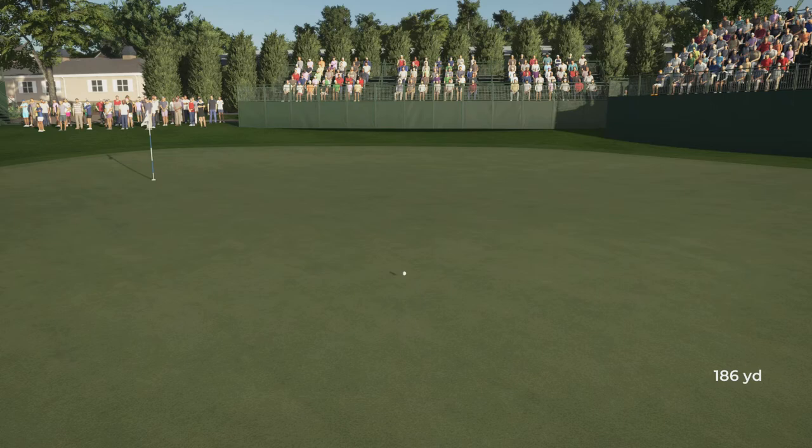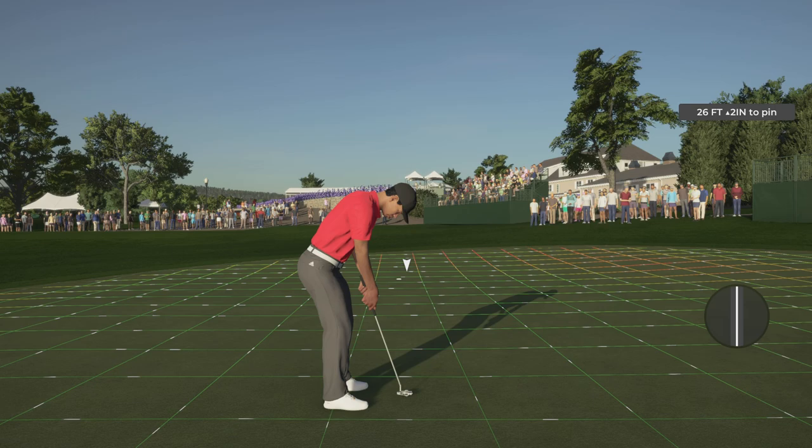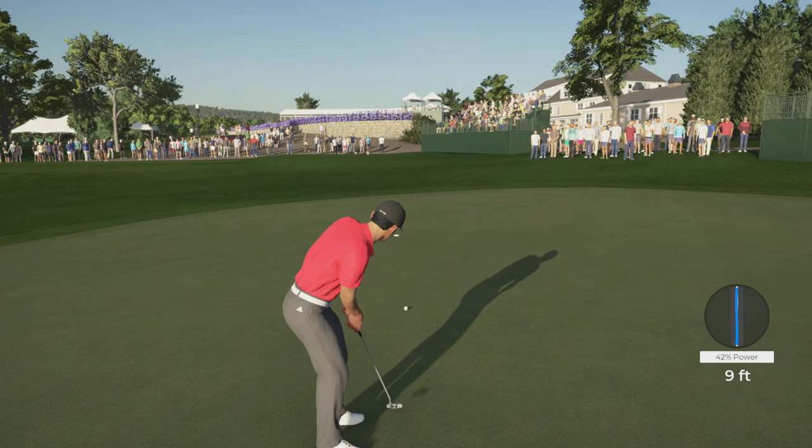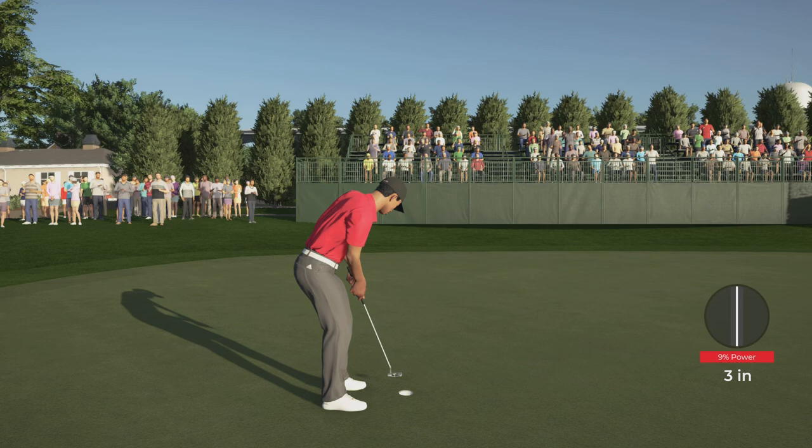It does get up that slope but it's going to leave me a longer putt than I would have liked - it's a birdie opportunity at 26 feet. It is breaking both ways but certainly going to turn more from right to left. I'd love to drain this and get to three under. I don't think I hit that firm enough. Oh my goodness - you couldn't make it up. Nothing is going for me out on the course currently. That should have been another birdie. I move on to the back nine at two under par, one under for the event.